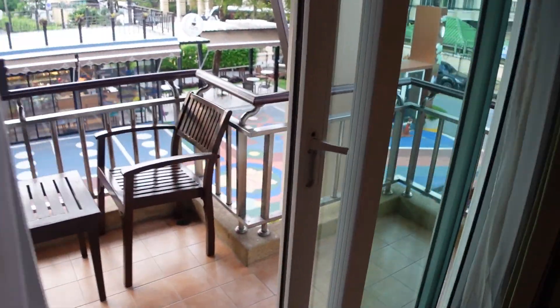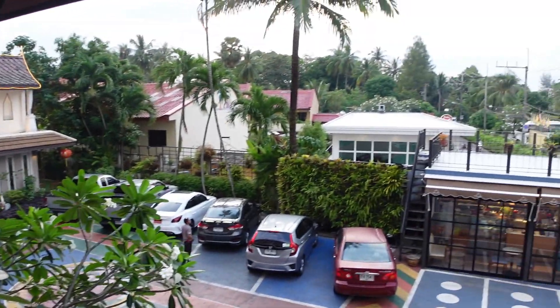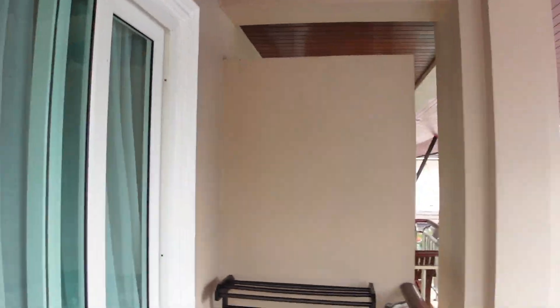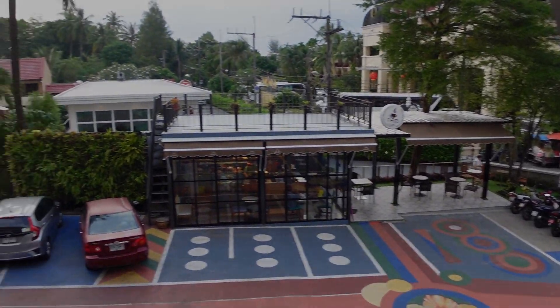I think we paid £117 for three nights, so a great deal. It's called Tantip Beach Resort, but it's also known as Tantip Villa — just in case you get confused.